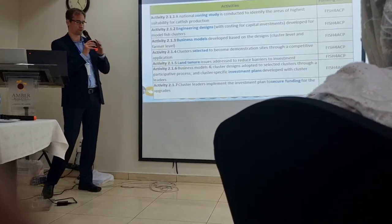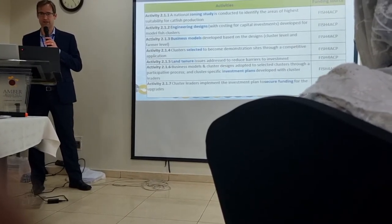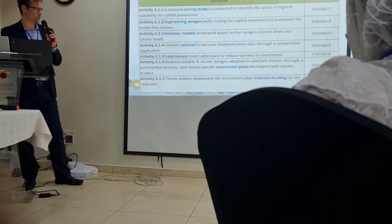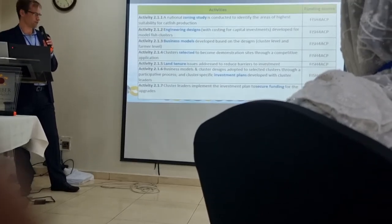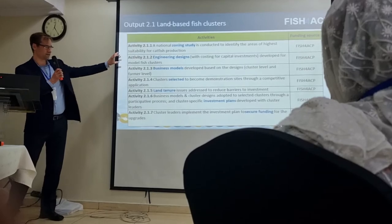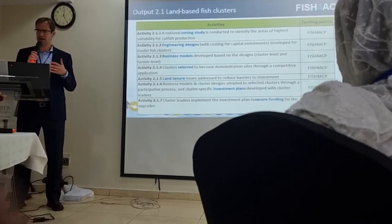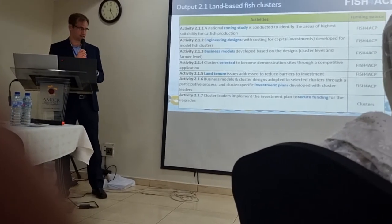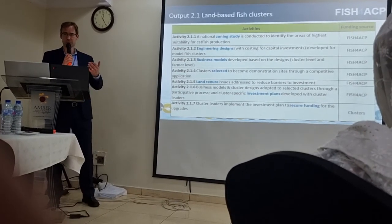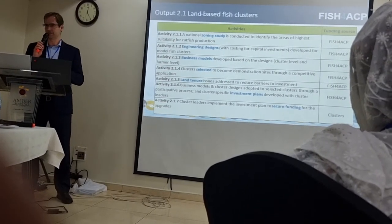The next activity would be to analyze land tenure issues for the selected clusters, to make sure there are no barriers to investment — whether there's a long-term lease or ownership of the land. Activity 2.1.6 is to adapt business models and cluster designs to the selected clusters through a participative process, and to develop cluster-specific investment plans with cluster leaders. That means sitting down with cluster leadership to think through what they want, their interests, their needs, and adapting all planning to local conditions.